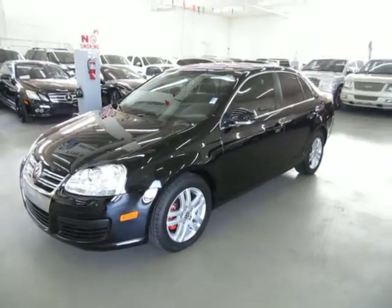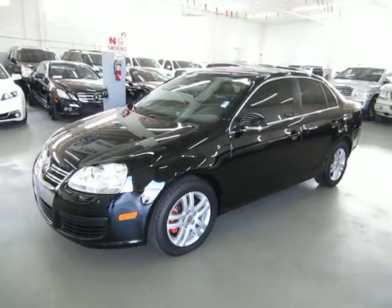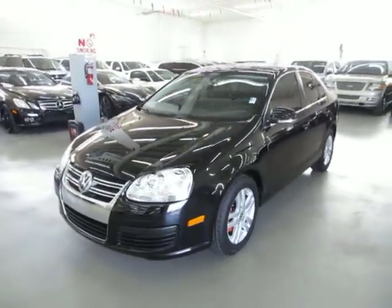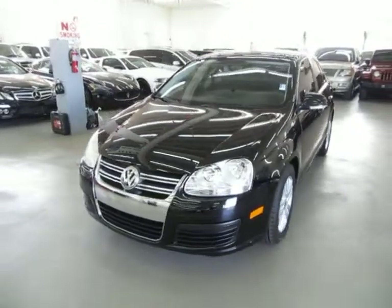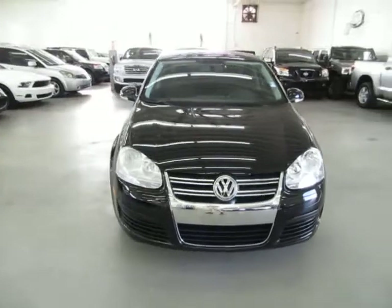Up for sale now at VehicleMax, a beautiful 2009 Volkswagen Jetta, 4-door TDI — that's a diesel model with only 42,000 miles, leather interior, navigation, and it's in great shape.